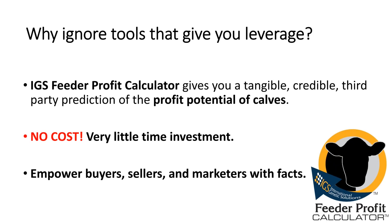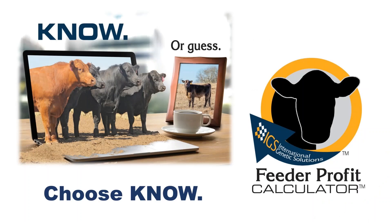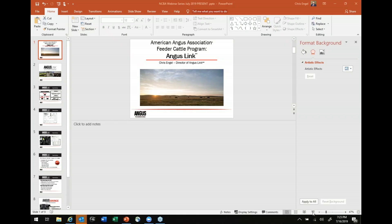To be sensitive to time, find one of these tools or a similar tool and run forward. If a tool gives you leverage, why would you not consider it? With that I thank everybody for listening, and I'm going to pass this over to Chris Engel, who is with the American Angus Association and Angus Link.